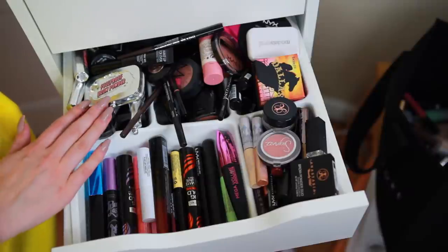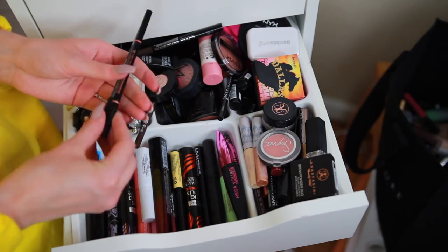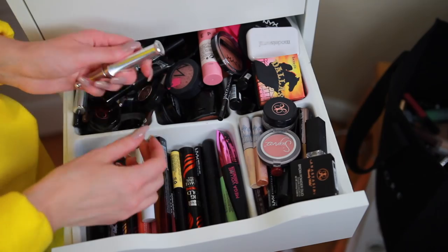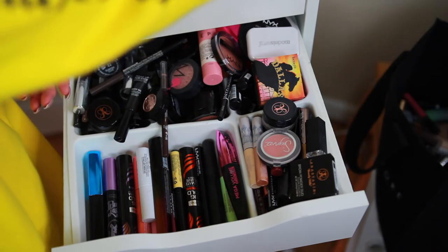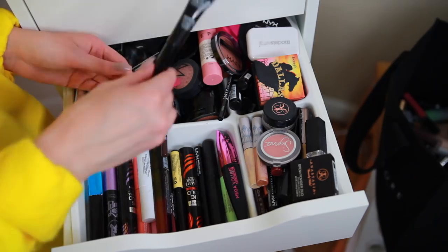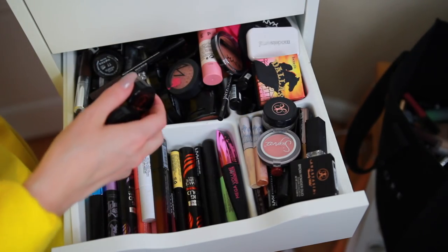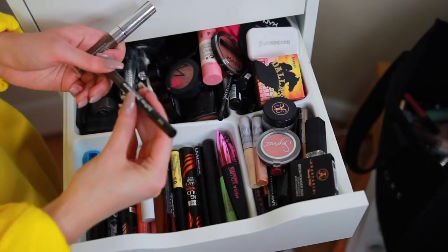The eyebrow drawer is also so full. NYX and Anastasia are good. Benefit will have to go, unfortunately — another Benefit, more Benefit. Oh I love it. Makeup Forever — I love this one too, oh no. Makeup Forever, Makeup Forever, Anastasia, Makeup Forever, Makeup Forever, Anastasia, Isadora.